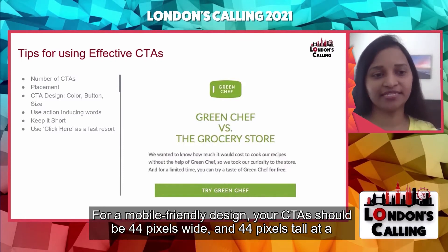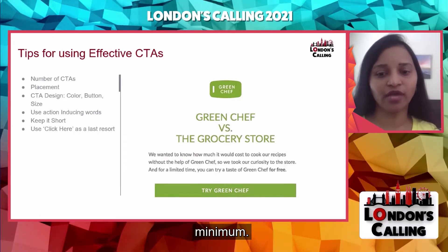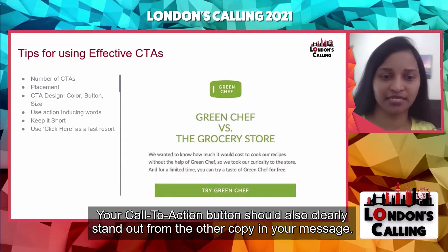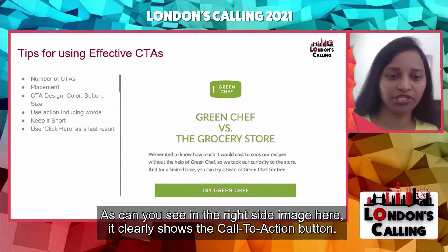For a mobile-friendly design, your CTA should be at least 44 pixels wide and 44 pixels tall. Your call to action button should also clearly stand out from the other copy in your message. As you can see on the right side of the image, it clearly shows the call to action button.